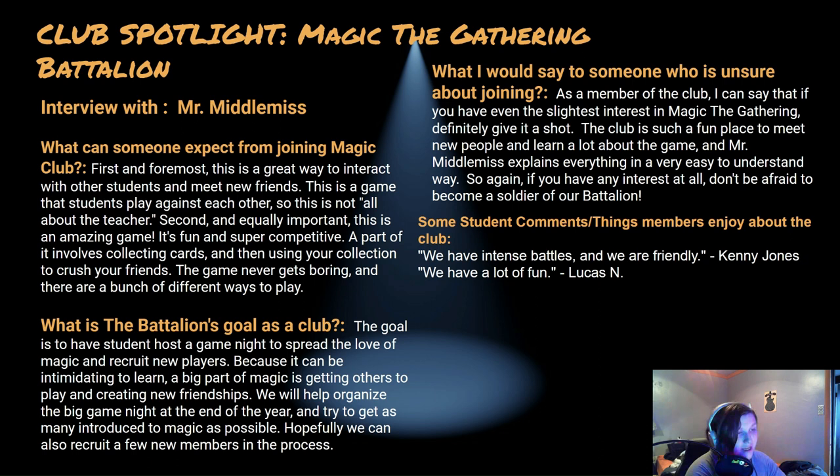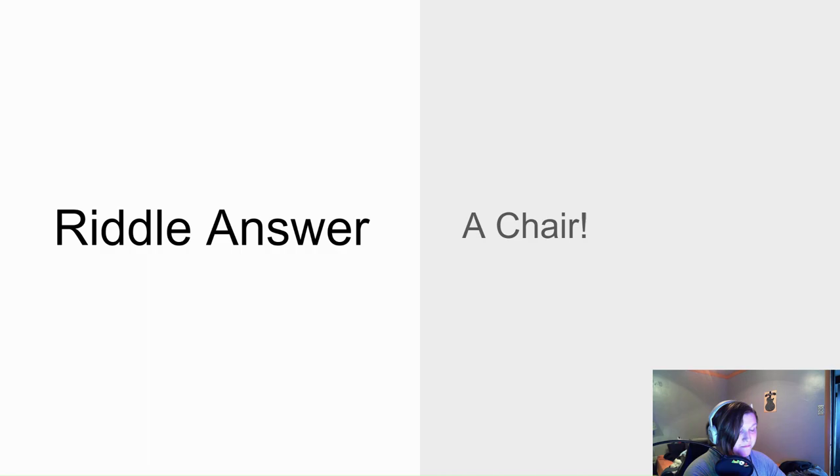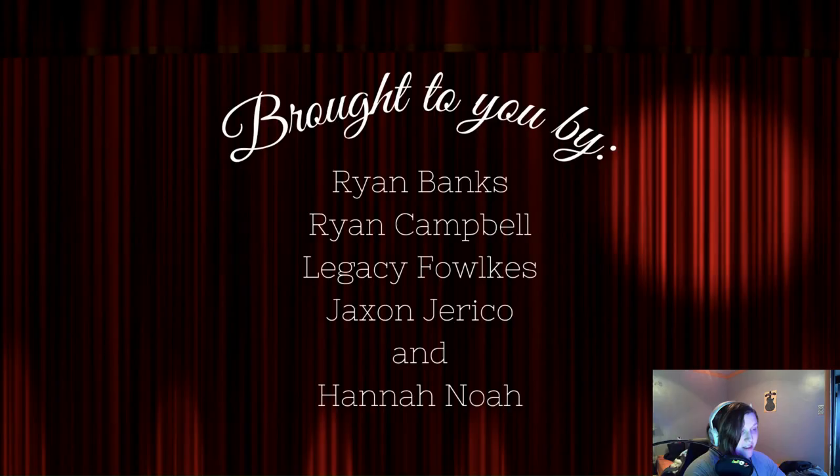The riddle this week was: 'I have four legs and one back but can't walk — what am I?' The answer is a chair! That's all for this week. We hope you have an amazing rest of your day and week. This announcement was brought to you by Ryan Banks, Ryan Campbell, Legacy, Folks Jackson, Jericho, and Hannah. Have a great day!